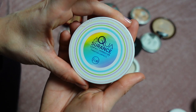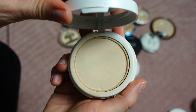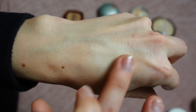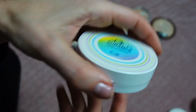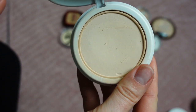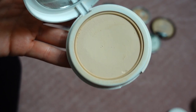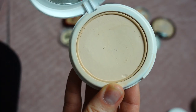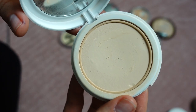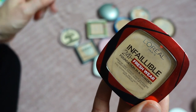This powder foundation is by JCat — the Aqua Assurance Compact Foundation in shade Porcelain 100. It's a pretty new product, softly pressed, and it goes on skin really nicely with good coverage. I can easily use this for a full base, then set it with setting spray to melt down the powdery finish. This specific shade is a little too light for me, so I use it on the center of my face and T-zone. It smoothens pores and doesn't accentuate texture — I love it, I'm keeping it.